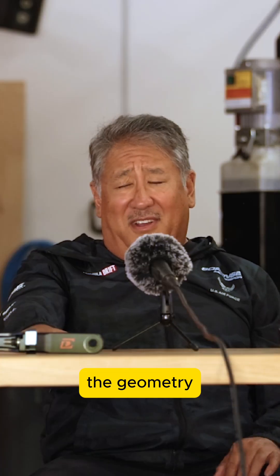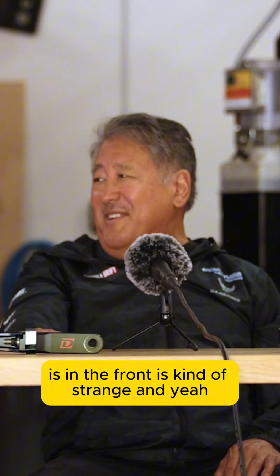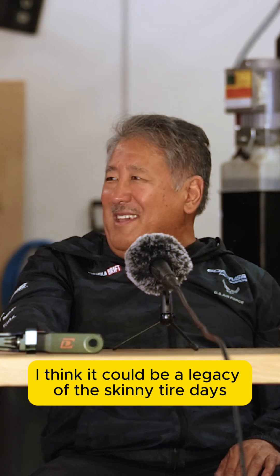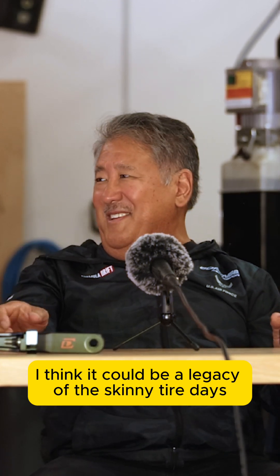The 911's front geometry is kind of strange. I don't understand why. I think it could be a legacy of the skinny tire days or something.